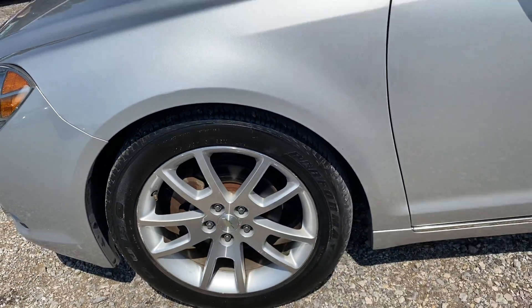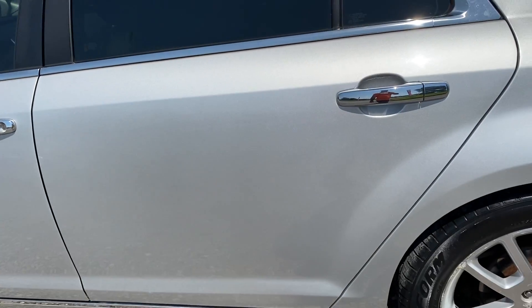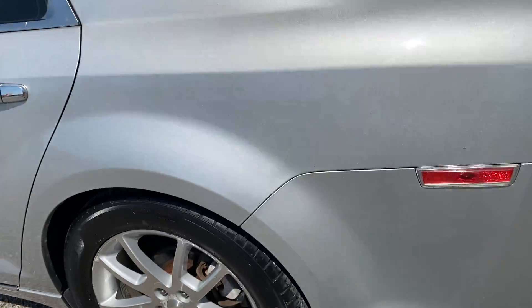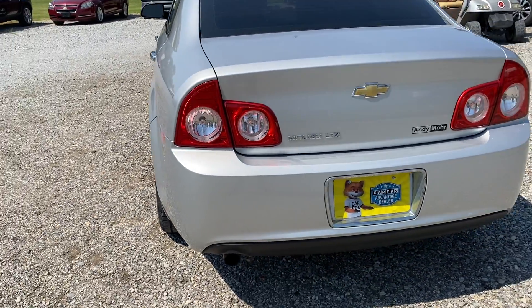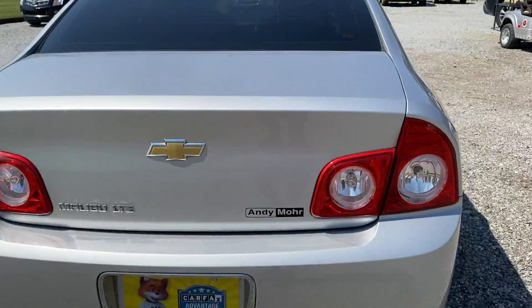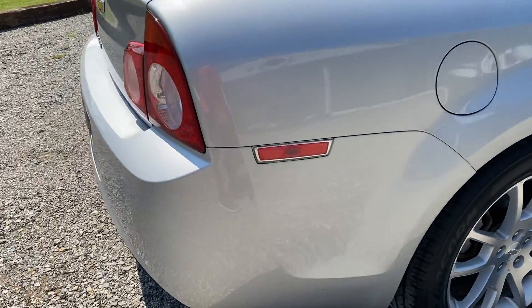Tires are in good shape, good tread. Not really seeing anything here on the side. Good tread on the tires. Not really seeing a whole lot of anything really.